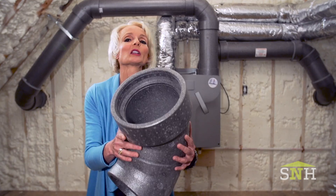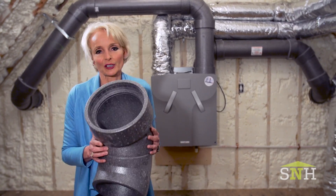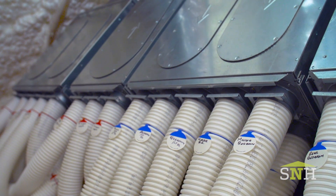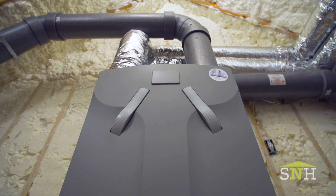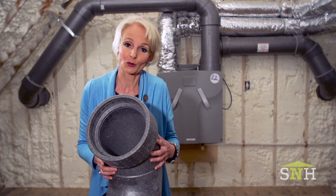I love how super light and well designed these Zender components are. I'm so happy that we could have a Zender ERV here at the Greenwich House. In my view, an ERV is a really critical element to having a healthy indoor environment and air quality.